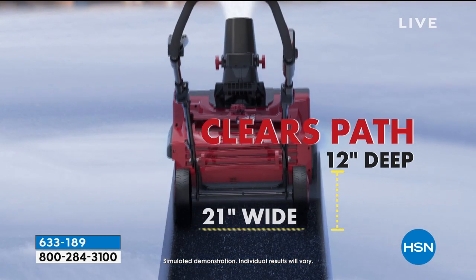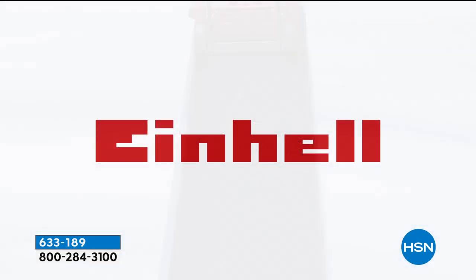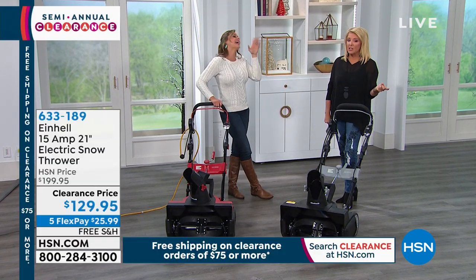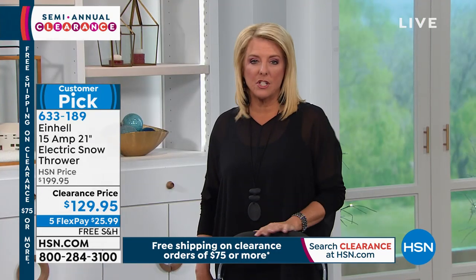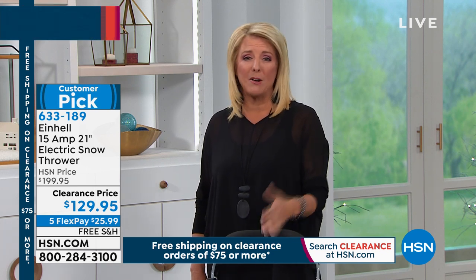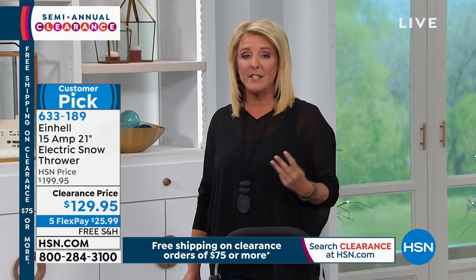It'll clear 12 inches deep and 21 inches wide. We have awesome video of Shannon up in Minnesota actually using this — she was shoveling snow without physically doing it herself. This makes a perfect gift if you have somebody who has to shovel snow. It's one of the worst jobs ever. You could pay it back, or pay yourself back, within a couple of snowfalls if you're currently hiring someone.